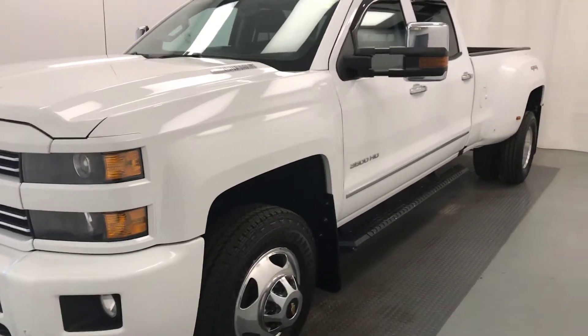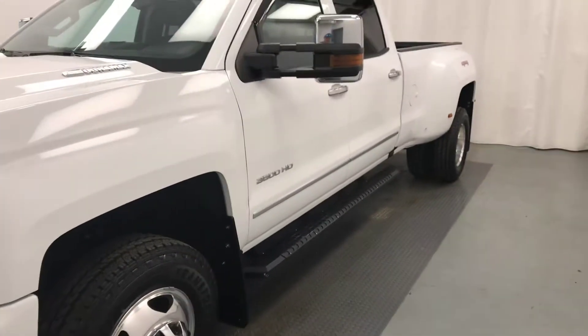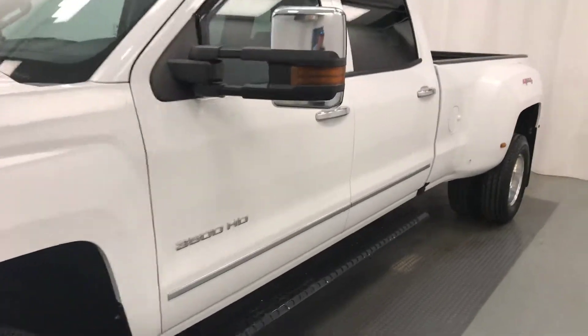Today we have a 2016 Chevy 3500. Our stock number is 193950.